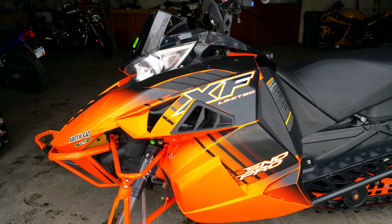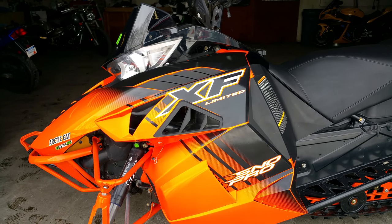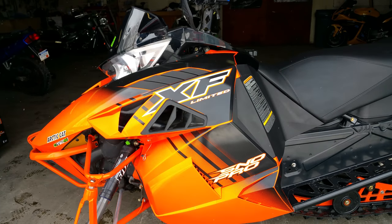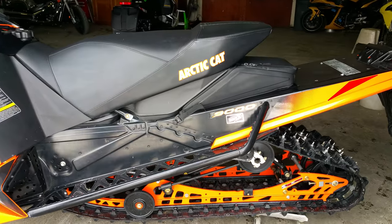Check this one out. 2014 Arctic Cat XF9000 137 track SnowPro Limited Turbo. This thing's got 180 horsepower and it's for sale guys. This SnowPro Limited sled is fast and loaded.